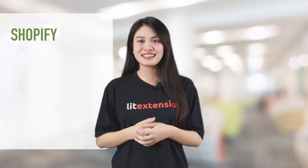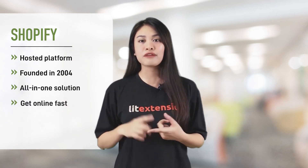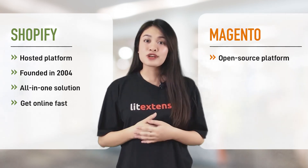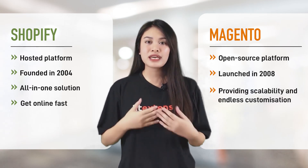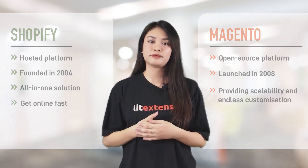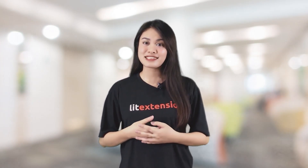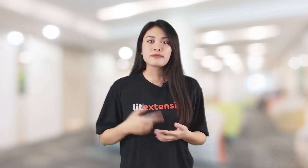Shopify is a hosted e-commerce platform founded in 2004 — a complete solution providing everything your online store needs to be up and running seamlessly. Magento is an open-source platform founded in 2008, providing scalability and endless customization for the biggest companies worldwide. Magento and Shopify are both strong solutions, and deciding which platform fits your business depends on your technical experience and the vision you have. I will be listing out six main features to distinguish Magento from Shopify that you absolutely need to check out before making any big decisions.